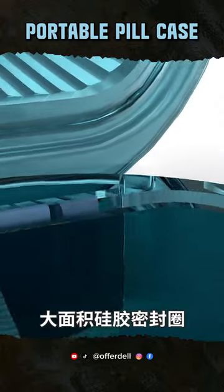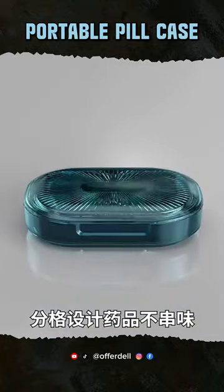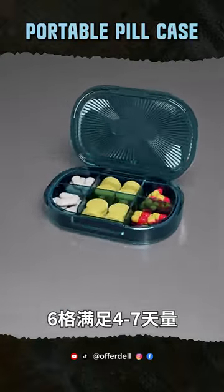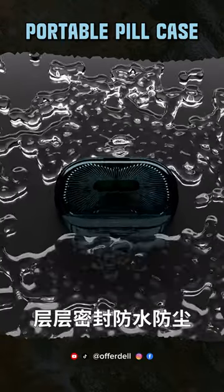Check this out. The 4-6 Grid Pill Case has multiple compartments to keep your meds sorted and safe. Perfect for travel or daily use. Whether it's vitamins, supplements, or even mints, this case keeps everything organized. Say goodbye to pill bottle chaos.